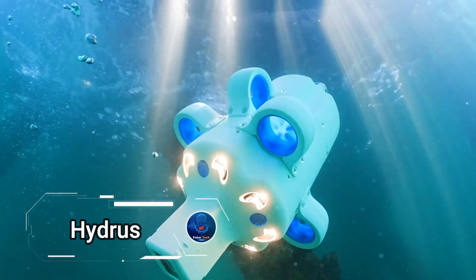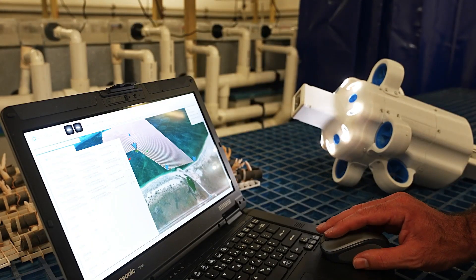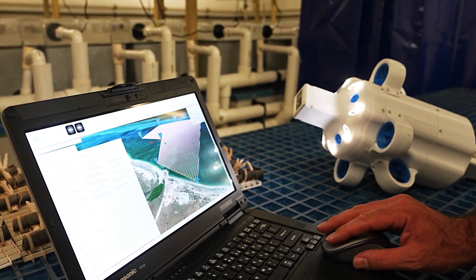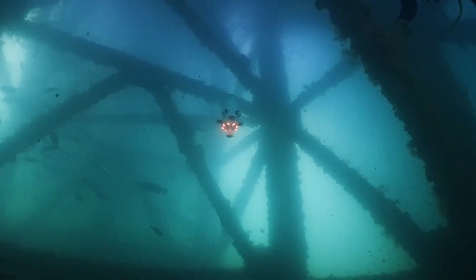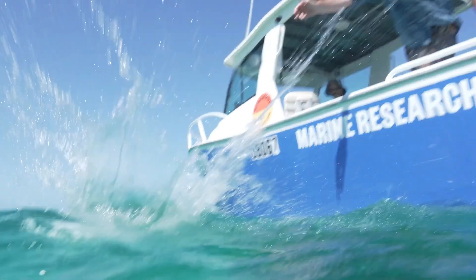Imagine a world where the skies are limitless, filled with drones exploring for science, but one daring team from Advanced Navigation has decided to look down instead, diving deep into the mysteries of the ocean. Meet Hydrus, a revolutionary AI-controlled micro-AUV drone that's redefining underwater exploration.